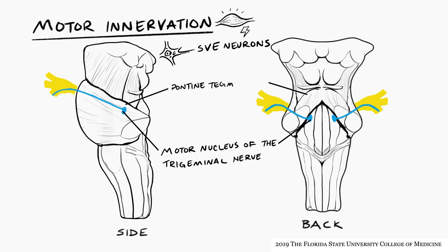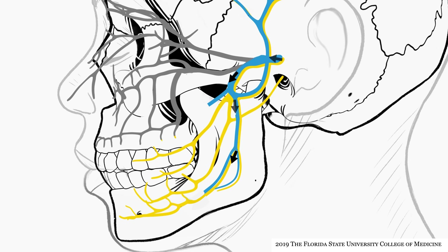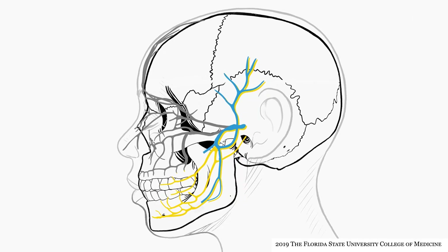The masticator nucleus is located in the pontine tegmentum and is the home of the lower motor neuron cell bodies that innervate the eight muscles supplied by the trigeminal nerve. The axons of the lower motor neurons travel ventrolaterally from the masticator nucleus to exit the lateral pons within the large trigeminal root. The motor axons continue towards the trigeminal ganglion but do not enter it. Instead, all of the motor fibers join V3 in passing through foramen ovale to enter the infratemporal fossa, where they mix with the sensory fibers of V3.